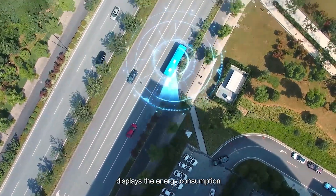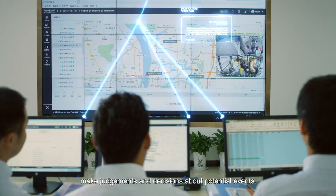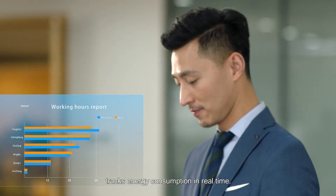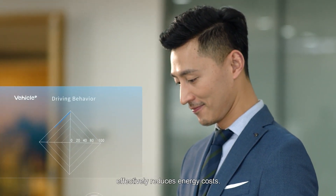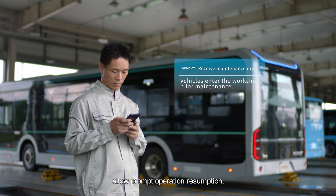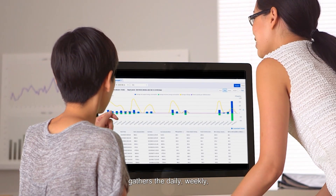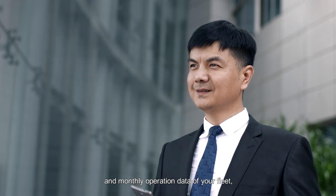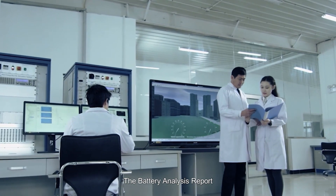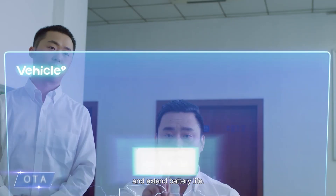Real-time data monitoring displays the energy consumption and faults of your fleet in real-time for you to make judgments and decisions about potential events. The Energy Consumption Management Module tracks energy consumption in real-time, and big data analysis effectively reduces energy costs. Remote fault diagnosis of parts allows prompt operation resumption. The Business Operation Report, built on big data analysis, gathers daily, weekly, and monthly operation data of your fleet, including mileage, energy consumption, and time. The Battery Analysis Report fully presents battery usage and provides improvement suggestions to optimize usage habits and extend battery life.